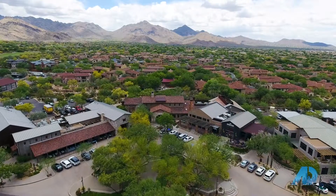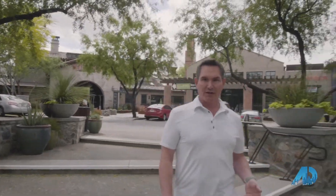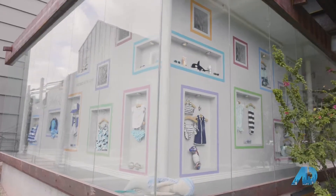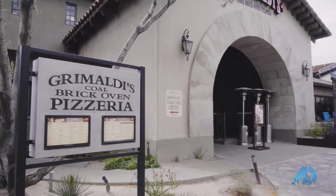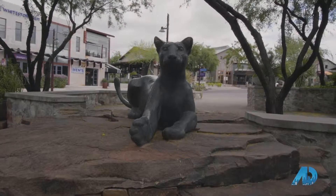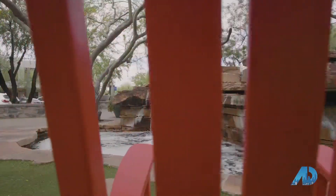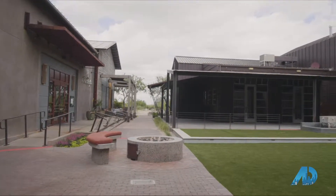Here I am almost in the dead center of Market Street at DC Ranch. It's an amazing mixed-use facility that's anchored by a Safeway grocery store, but it has all kinds of retail, restaurants, and some of the most unique architecture in the area — a rustic ranch architectural style. You've got water features and fire pits and all kinds of other things that just make it a great place to hang out.